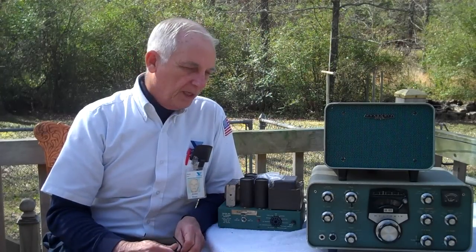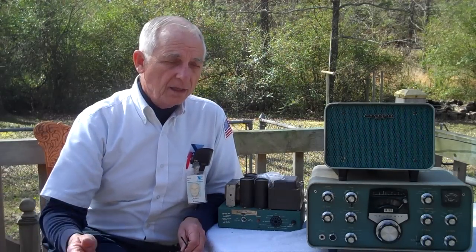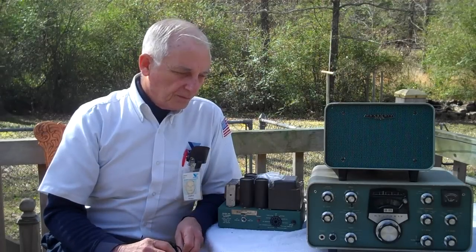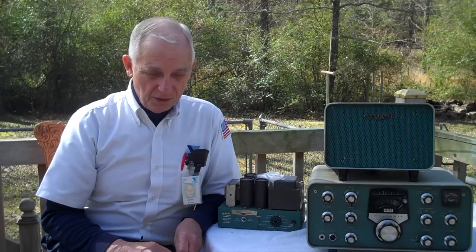I told Richard that after getting it up and running, I want to send it on to another deserving ham — a new ham who has an appreciation for the old tube rigs. I already have an HW-101, so I'd like to bequeath this SB-102 to a new ham somewhere. He wrote back and said, 'Sure, you do whatever you want — that's a good idea.' And as you can see, it arrived at my doorstep a couple of days ago.